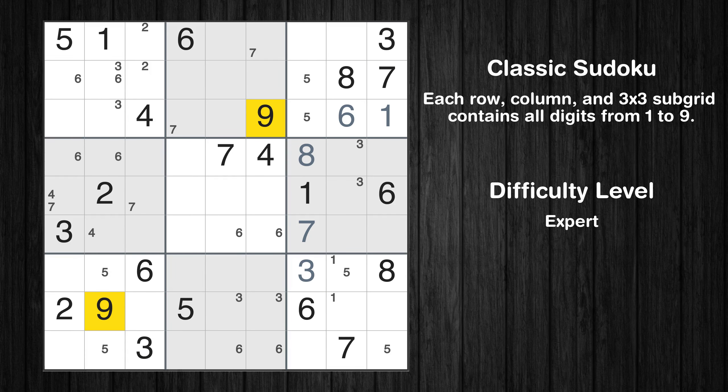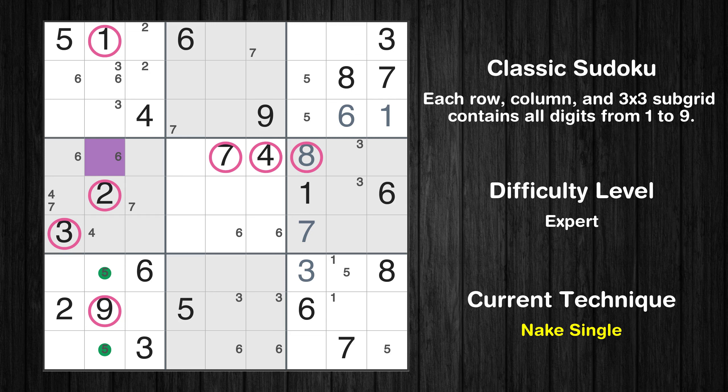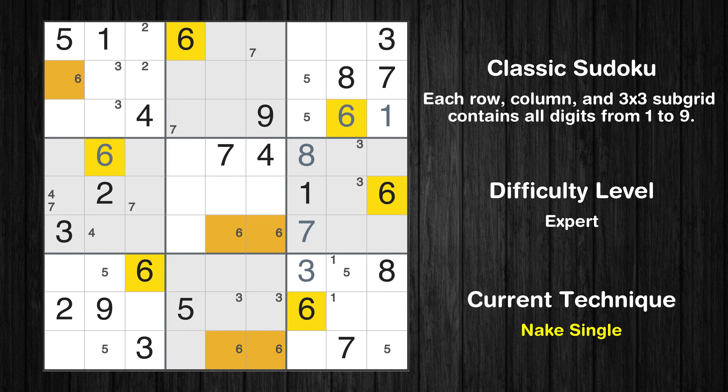Let's move to number 9. There is only one possible value for cell row 4, column 2, which is 6. After eliminating all other numbers in its row, column, and block, the cell can only be filled with the value 6. Only one position left in the first box where value 6 can be placed.